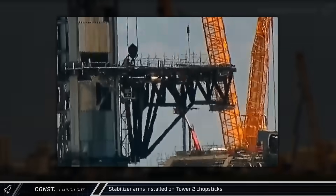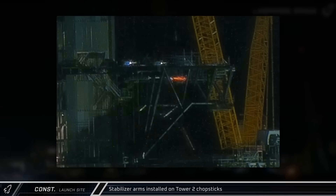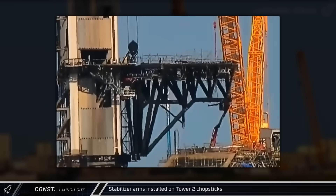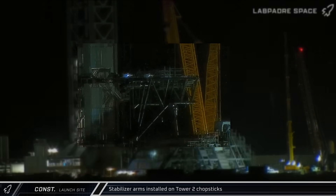Workers began installing the stabilizer arms on the chopsticks on Tower 2, which will be used to keep ships and boosters steady while they're being lifted. The installation started with the vertical element, followed by the adjustable diagonal brace completing the assembly. Workers began installing the stabilizer on the second chopstick a day later, repeating the process.